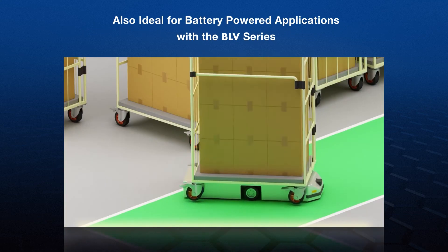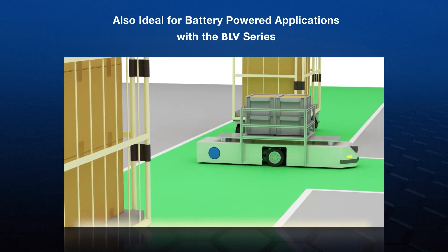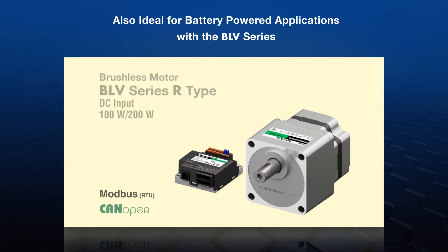For our DC input types, ideal for AGV and AMR battery type applications, Oriental Motor offers the BLV Series R-type with many powerful features and integrates Modbus RTU or CAN Open communications protocols.